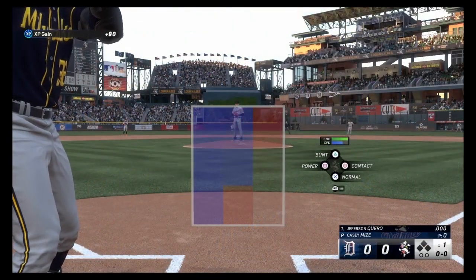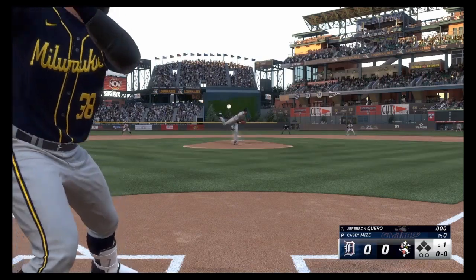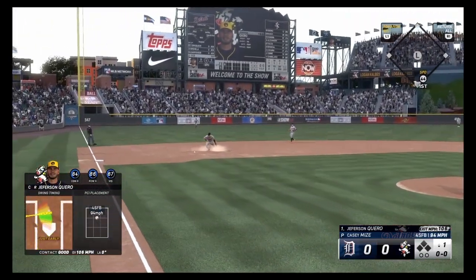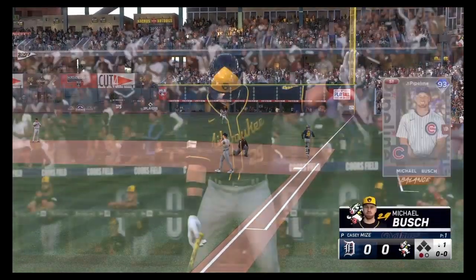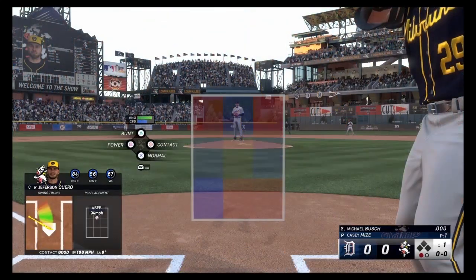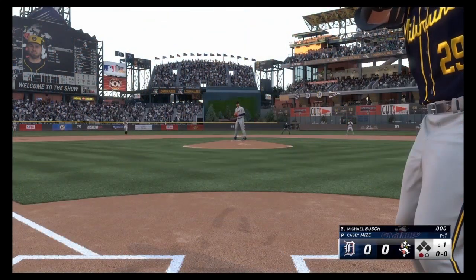All right, the guy that we've been looking for — Jefferson Carroll in his debut. Carroll to third. Will he be safe? Nobody will be really close. 106 off the bat. So the bats are definitely hot. We have this other debut with Michael Bush, the 93 from the Team Affinity. I have him just because.